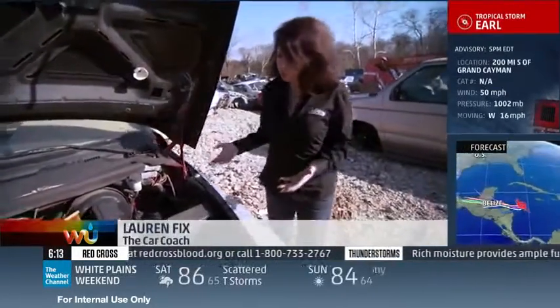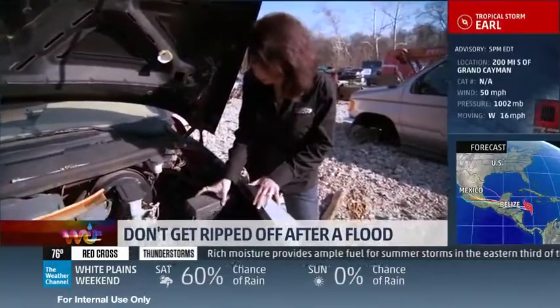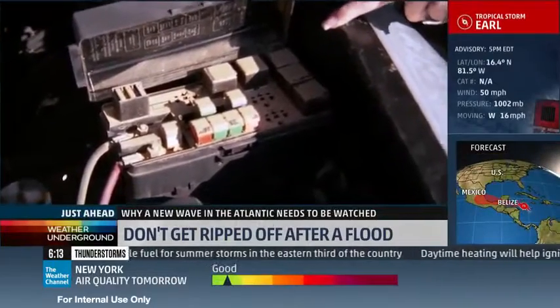The nice thing about looking at a salvage yard is you can really get a close-up look at things like fuse boxes, because if you open the fuse box of any car, it should be nice and clean. It should definitely not look like this — this is dirt and mud. This tells you you've got a flood damaged car and don't buy it.